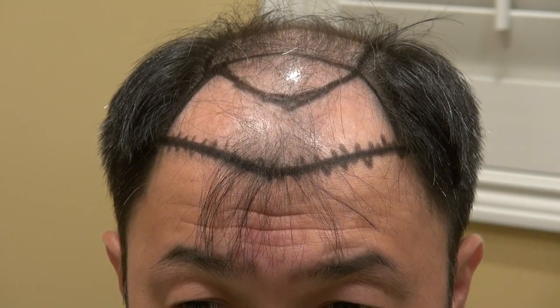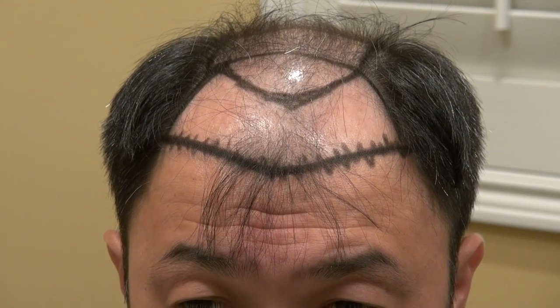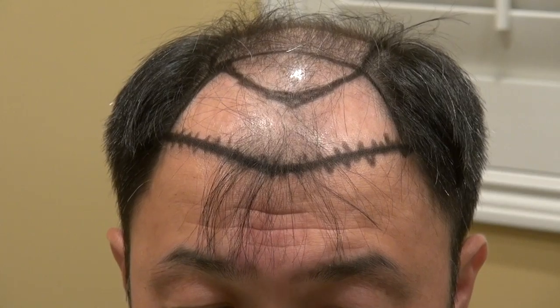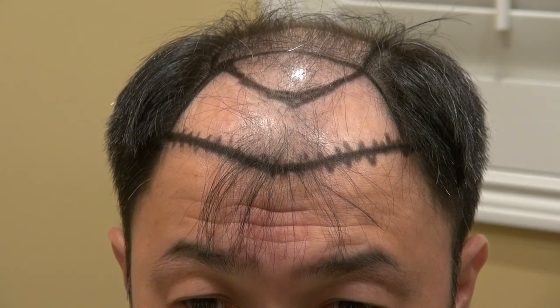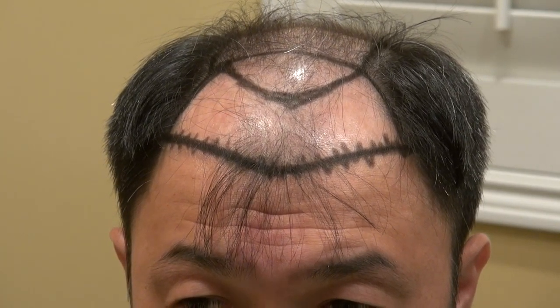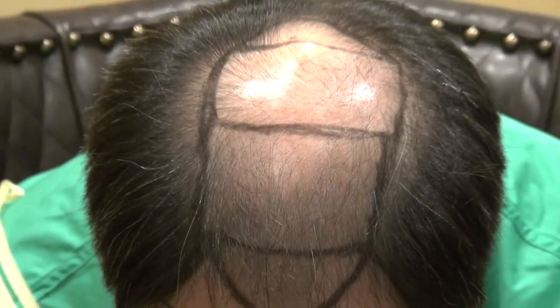I'm excited for this gentleman because his transformation is going to be pretty drastic. He already has nice features, and once he has a full set of hair framing his face, it will enhance his eyes, his nose, and all his features — bringing back his handsome look and gaining 10 to 20 years of youth back. My work can be very natural and dense, so there's very little detectability. This is the hair transplant before surgery video — we're going to do a follow-up. You excited, Chris?